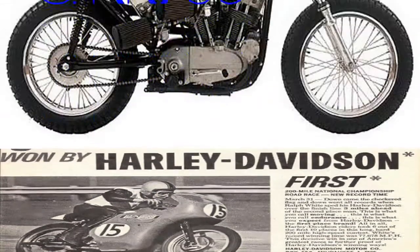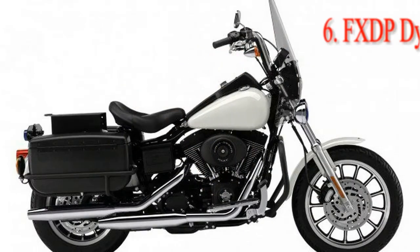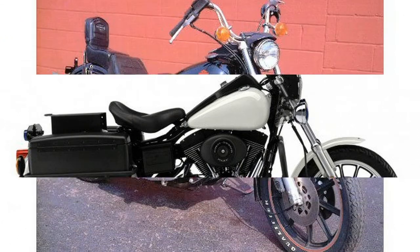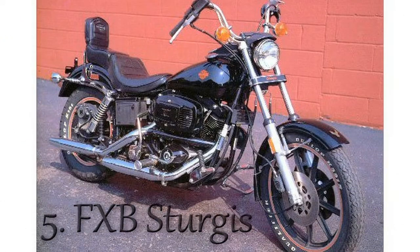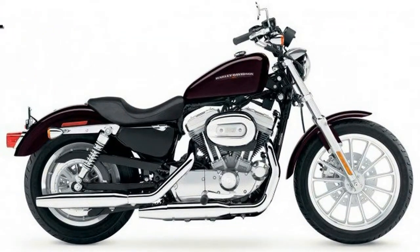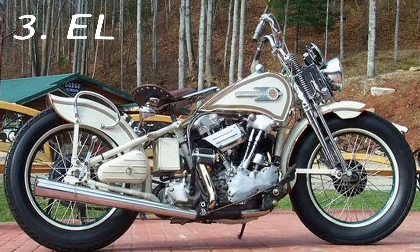Number 4: XL Sportster. After 110 years of building motorcycles, the Sportster is arguably the most versatile platform the motor company has ever produced. Whether in 883 or 1,200 cubic centimeter versions, the Sporty does so many things for so many people — from an excellent beginner bike to a full bar hopper to an effective commuter.